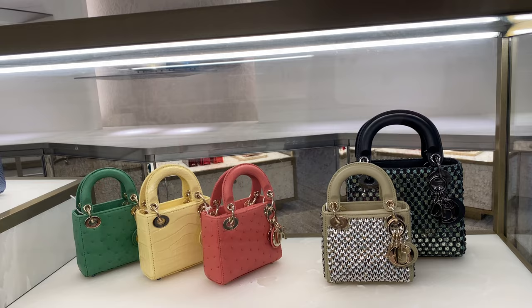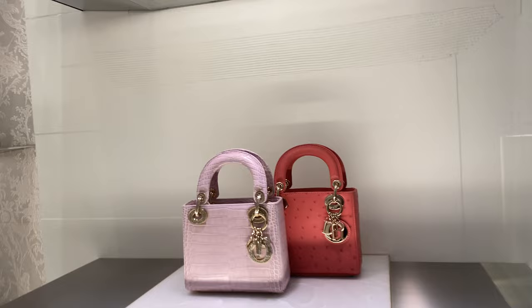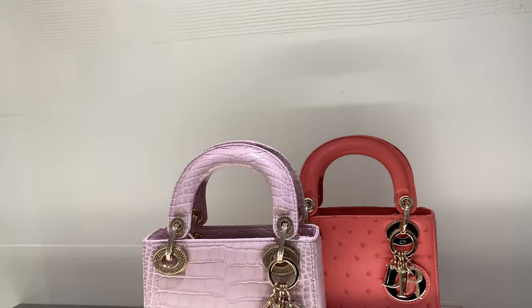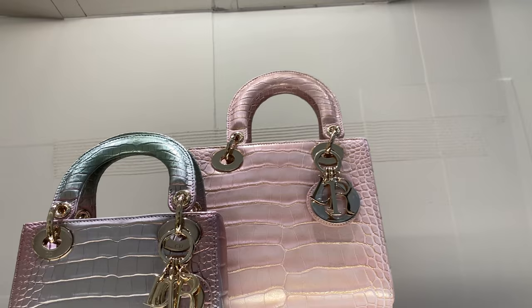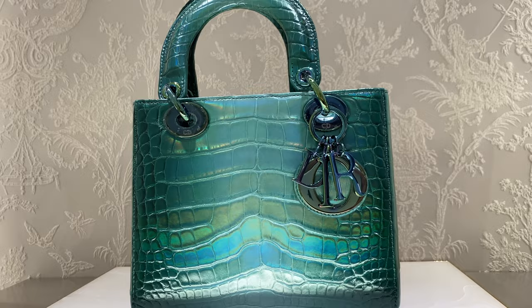These little minis are so cute. They've got the ostrich one, a crocodile, and then the green one's an ostrich as well. And then these are just amazing, these little Diors over here. This one has the crystal detail, another ostrich one. This one here has like a metallic, the pink is beautiful. And then we've got another kind of like an iridescent croc — it's got this multicolor charms for the hardware.